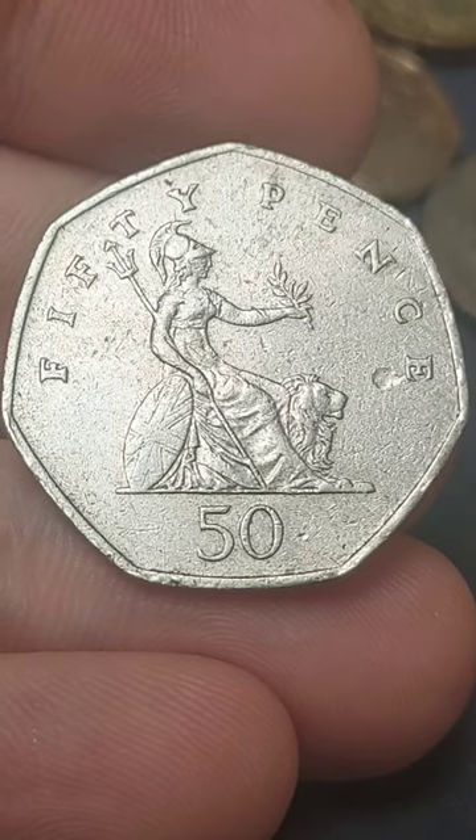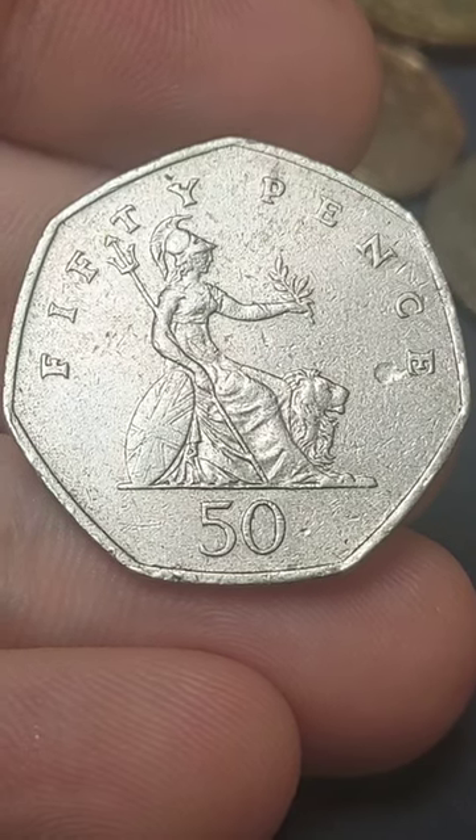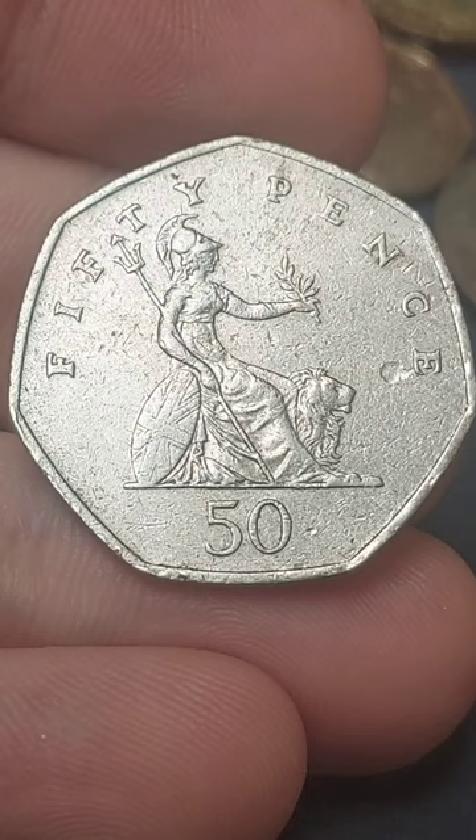Featuring the iconic Britannia design, trident in right hand, olive branch in the left. We've got the shield bearing the Union flag and the lion sat beside.